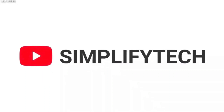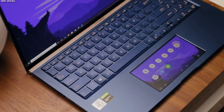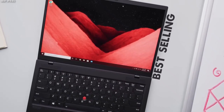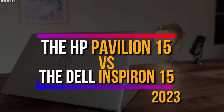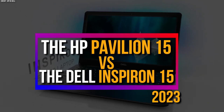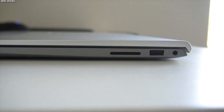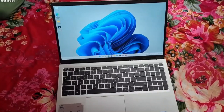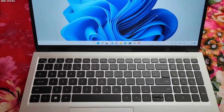Hello and welcome to Simplify Tech, the channel where we help you make smart choices about technology. In this video, we are going to compare two popular laptops in 2023, the HP Pavilion 15 and the Dell Inspiron 15. Both of these laptops are designed for everyday use and have some similarities and differences that you should know before buying. So, let's get started.